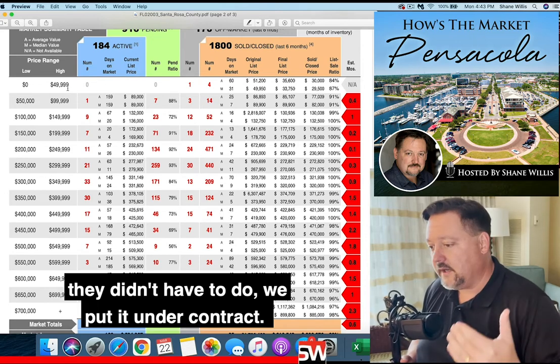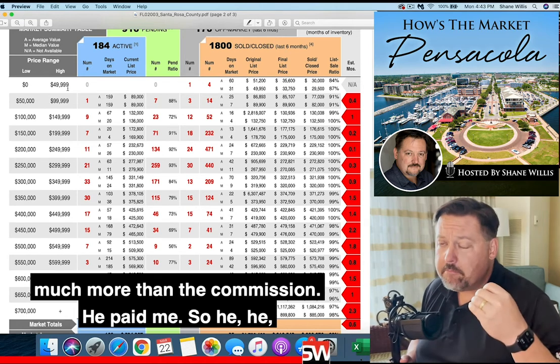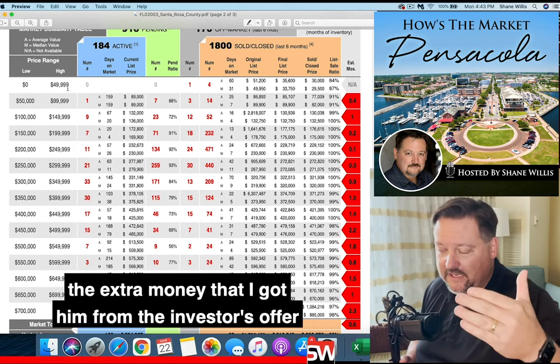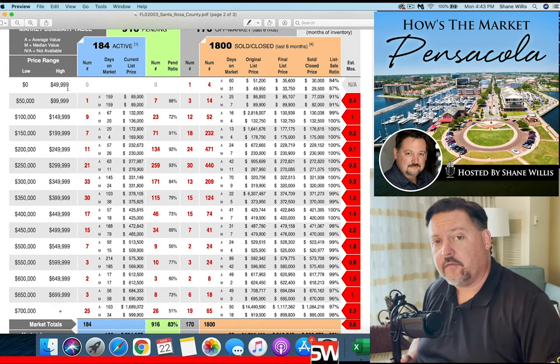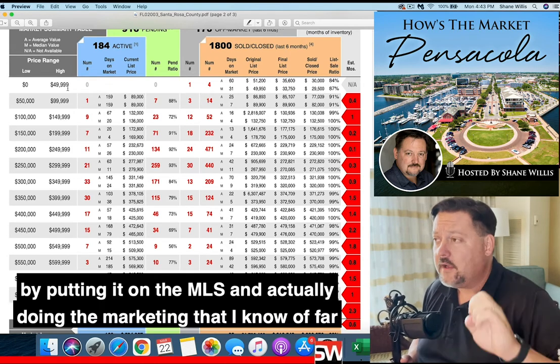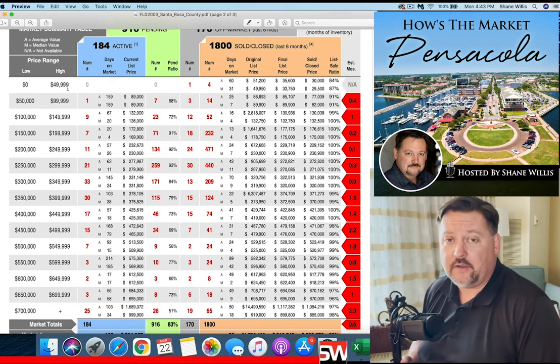We put it under contract. The commission that they paid me to do that — the seller made much, much more than the commission he paid me. The extra money I got him over the investor's offer by putting it on the MLS and doing the marketing far superseded the commission he paid me for the entire project.